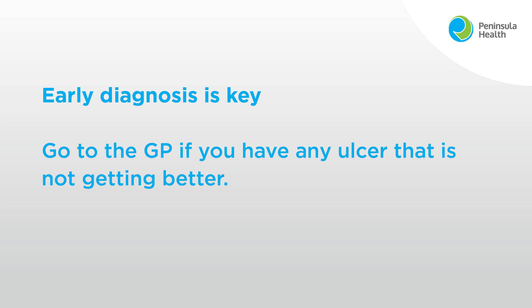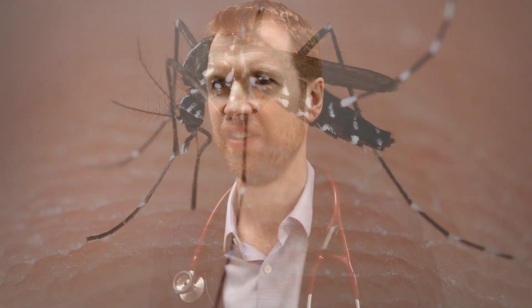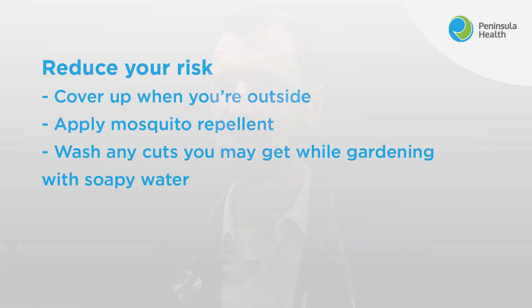Unfortunately we still don't know exactly what the cause is, but we think there's a link with mosquitoes. Our best advice at the moment is if you are outside in the summer months to cover up as much as possible and to apply mosquito repellent. And if you are gardening and you get a cut or a scratch, go inside and wash the area with soap and water as soon as possible to try and wash off any of the bacteria.